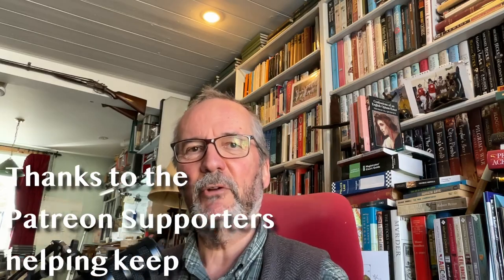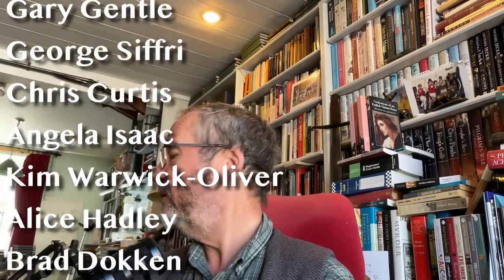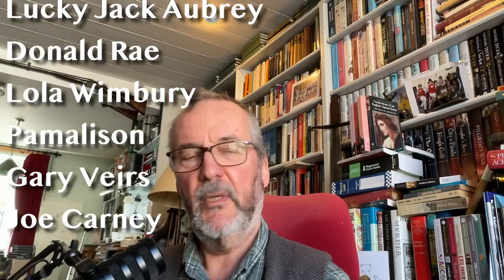Hello, and welcome to another Rightly Witterings, with me, Michael Jecks, the tea-drinking author who has a cup of Twinings ginger and lemon tea somewhat precariously balanced just the other side of the cable for this microphone, which is alarming.